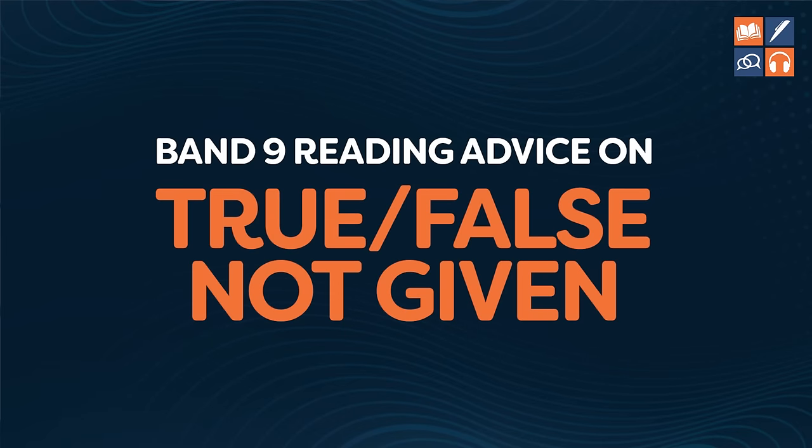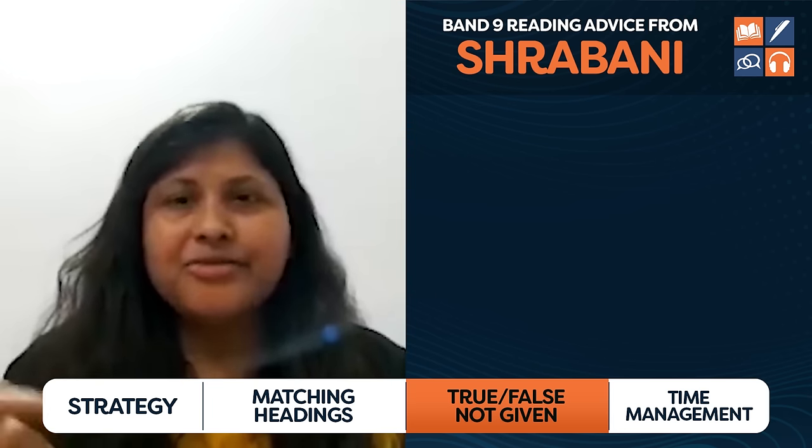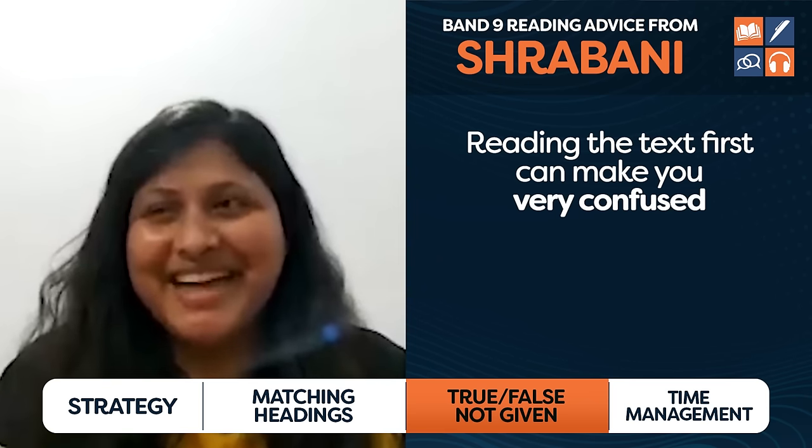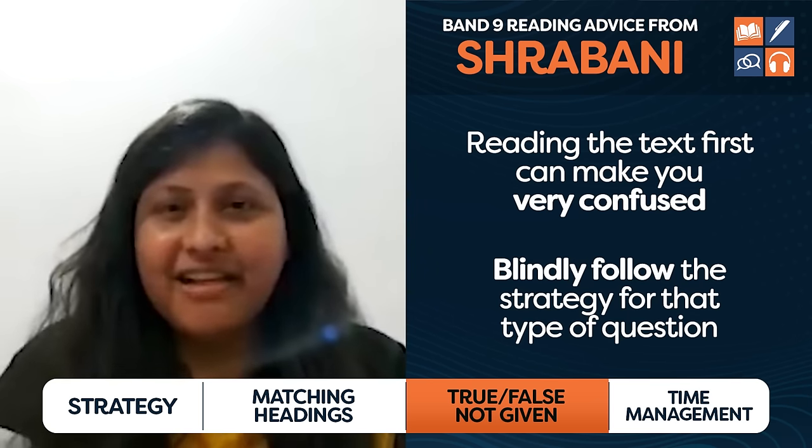Now let's see what they say about true/false/not-given, which is completely different. Shrobani said: for true/false/not-given, I used to read the passage first and for 'not given' questions I would be highly confused, taking so much time thinking about where the answer was. But when I got the strategies and blindly followed them, that was really helpful. Reading the text first leads to huge confusion, and this has knock-on effects — getting lost on one question type wastes time and increases stress for the rest of the test.